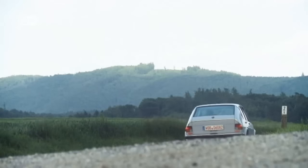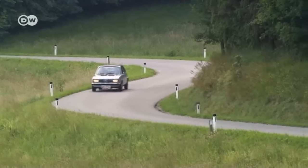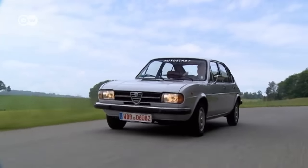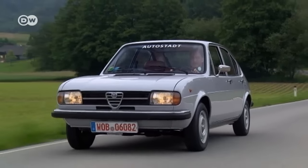Soon the carmaker expanded the Alfa Sud range to include the Giardinetta station wagon and the Sprint Sports Coupé. Although over one million of these cars were produced, few have survived. Christoph finds it tragic that people today only associate the Alfa Sud with rust, because this car was arguably the most progressive of its time — created in the 1960s, it was still state-of-the-art in the '90s. Its design anticipated the shapes of many compact sedans built years later.